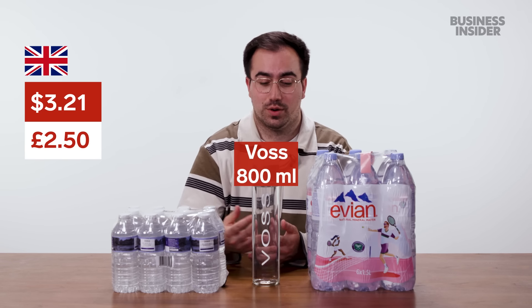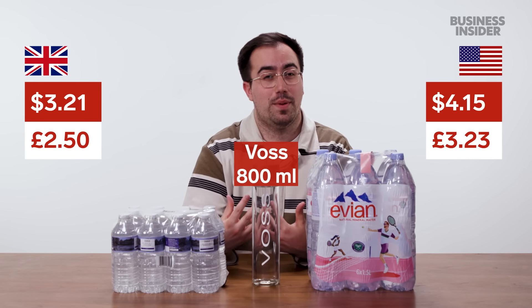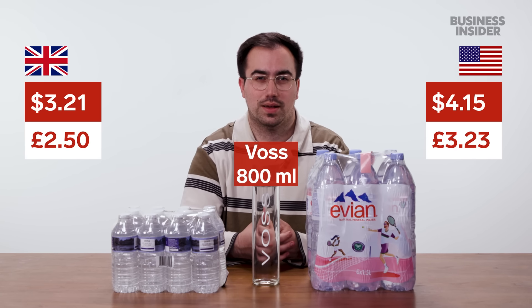It must be about the quality of the product, right? Well, take the popular brand Voss. In the UK it's £2.50 for one of these 800ml bottles. It's $4.15 for a bottle in the US, so pound for pound, one of the most expensive waters on the market.